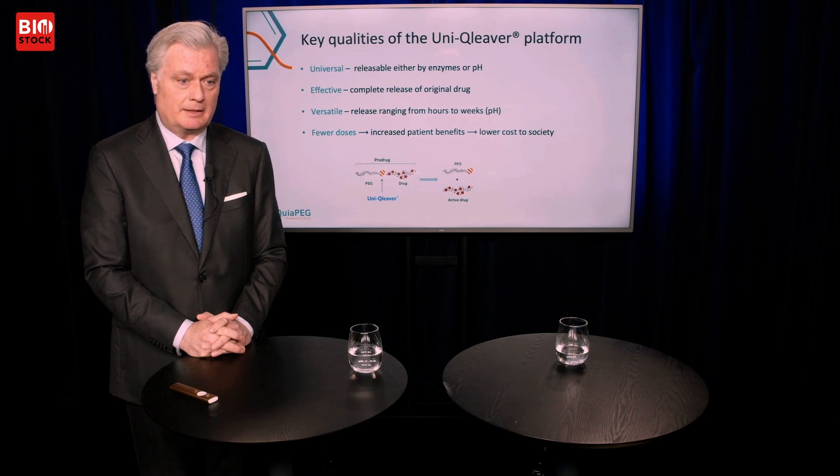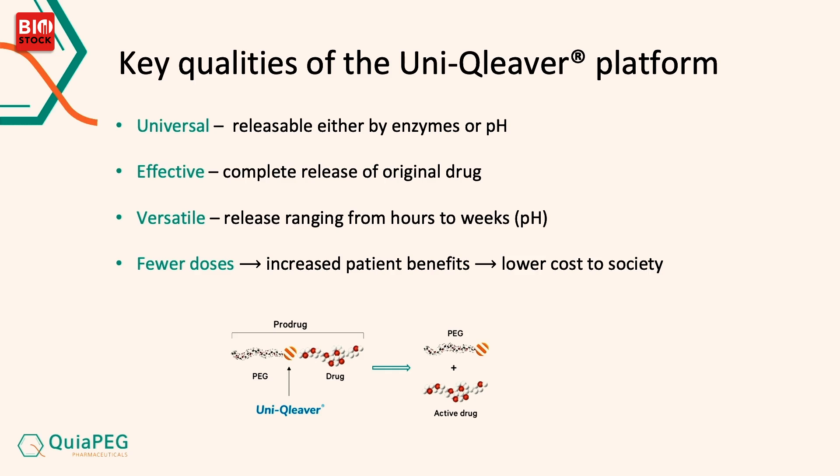You can see Unicleaver marked in the middle of the slide. On the left you have PEG — polyethylene glycol — and on the right, a drug. PEG is needed for the half-life extension. Current medications which are PEGylated are permanently linked to the drug. That means a longer half-life, but it also takes away some — or many times most — of the biological effect of the drug.